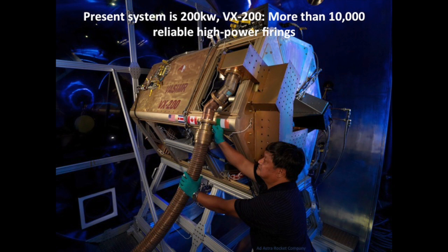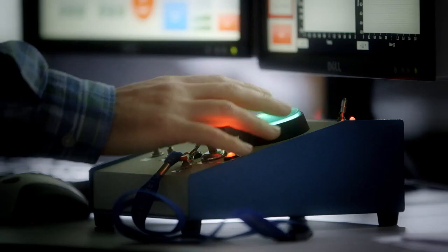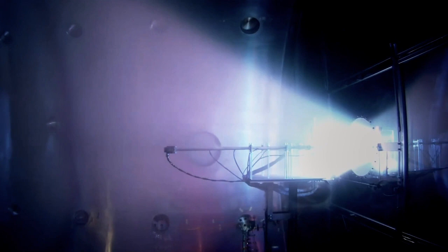Our most advanced VASIMR is the 200kW VX200, which recently completed three years of performance evaluation in our 150 cubic meter vacuum chamber. We have executed more than 10,000 reliable high-power firings of this engine with excellent performance and no measurable signs of wear. A typical shot is commanded from our control station, and you can see here the 2 million degree plasma plume as it expands in the magnetic nozzle.